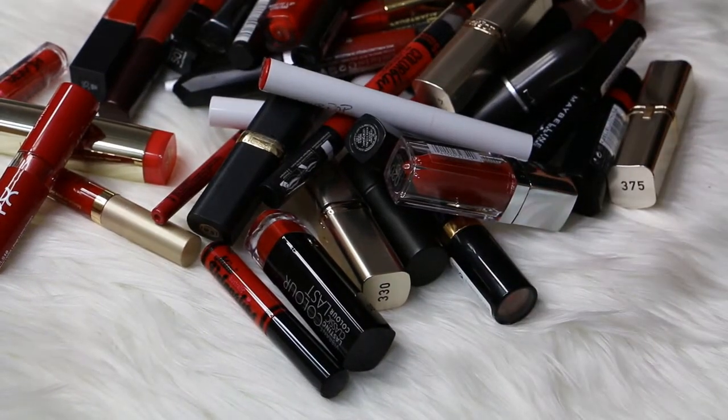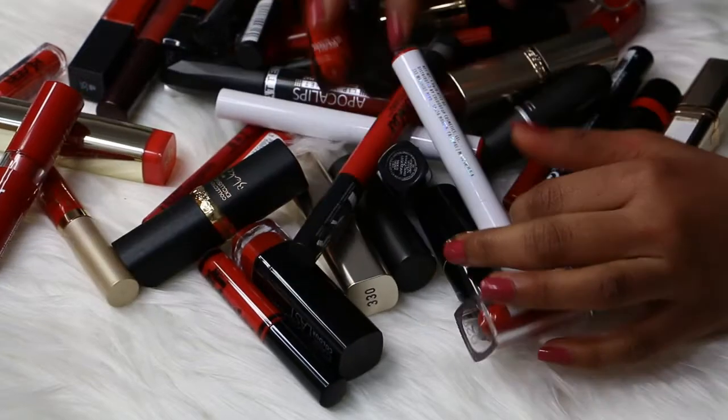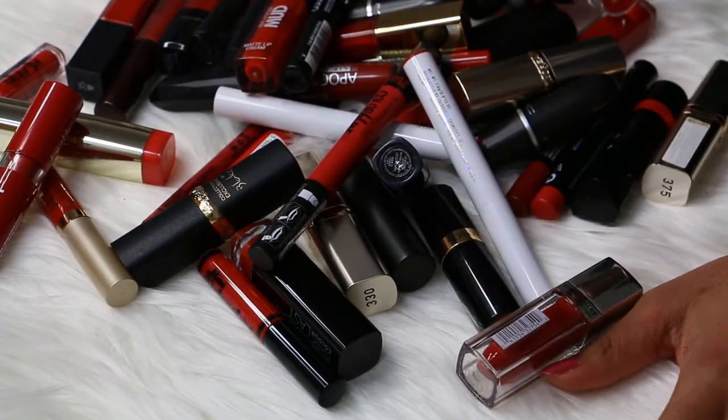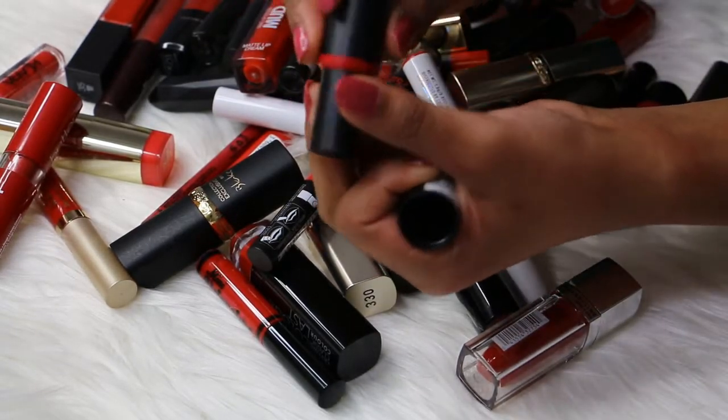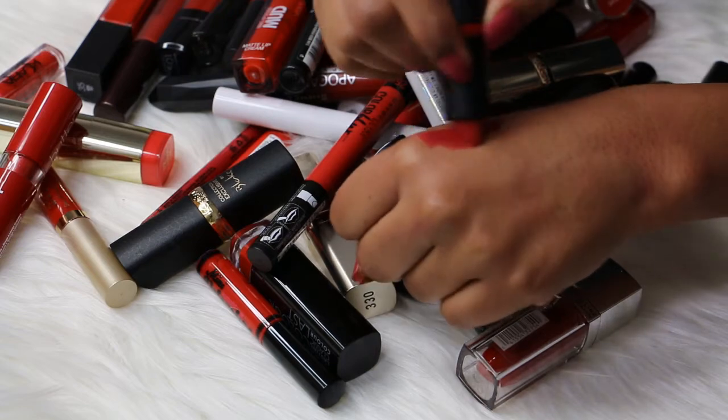Hey guys, welcome back to my channel! Today I have my bright red lipstick declutter for you. So let's get started. The first thing I have here is an Essence lipstick in the shade number 14 Adorable Matte.